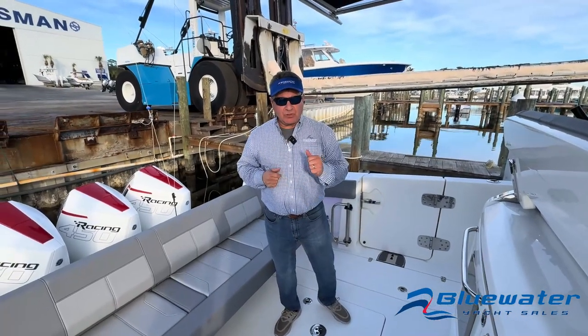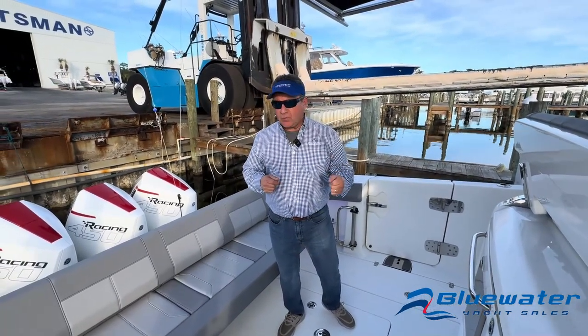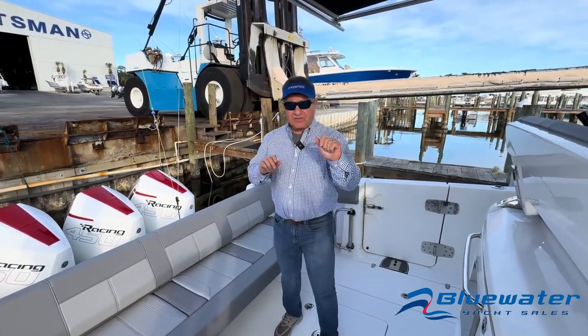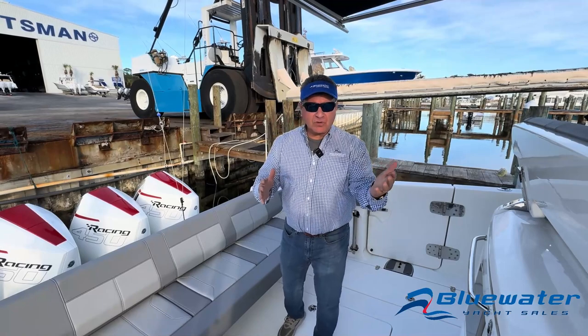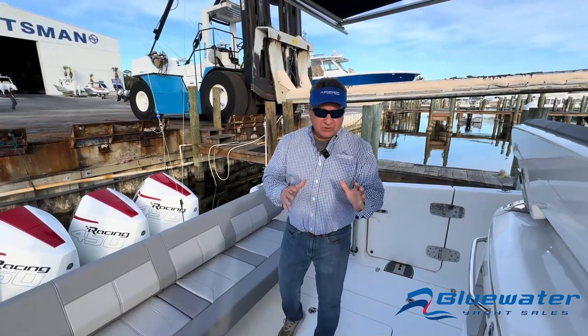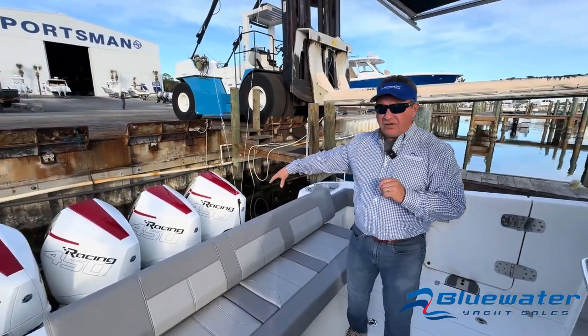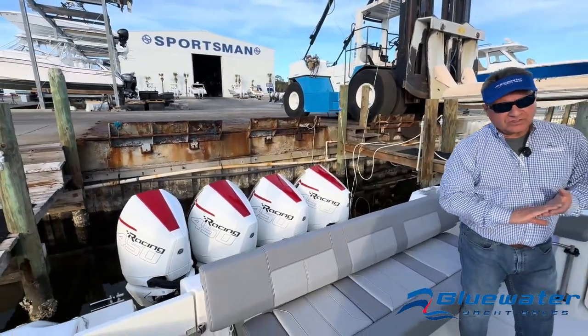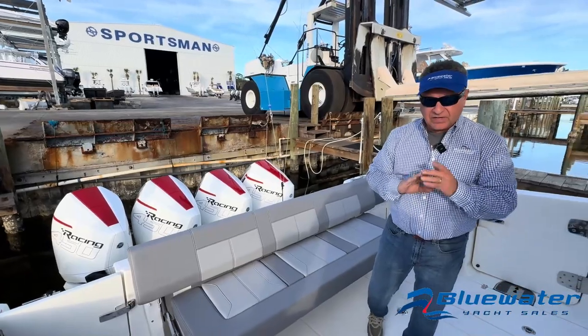Hi folks, I'm Scott James with Blue Water Yacht Sales. We're on a 2021 42 Boston Whaler Outrage. This boat is loaded with wow factor and we're going to talk about a couple of features that this particular boat has. We're powered by quad 450R Mercurys. There's about 300 hours on these motors and the 300 hour service has been done.